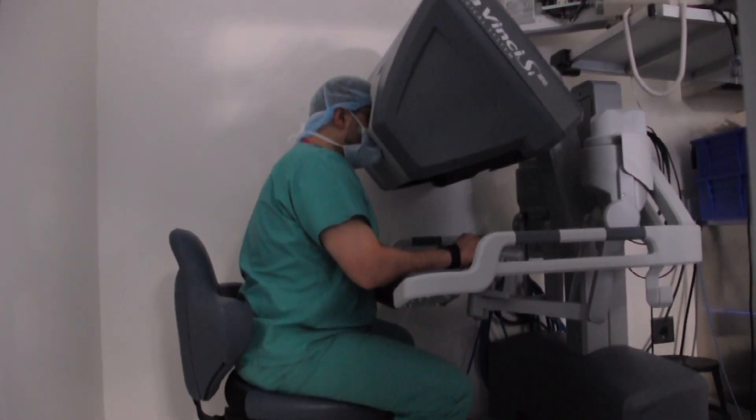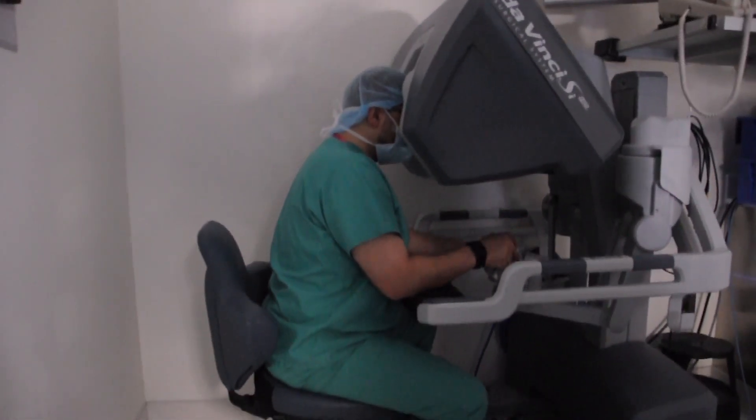My name is Emad Kendall. I'm an associate professor of surgery at Tulane Medical School, specialized in endocrine surgery and focused on robotic surgery.